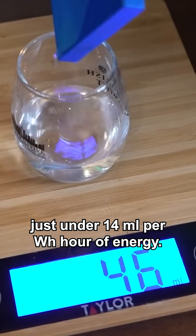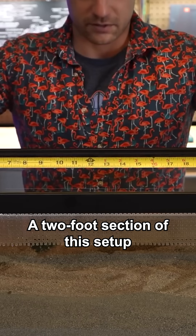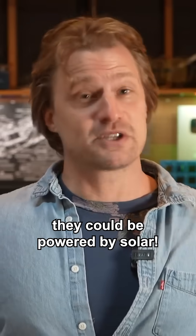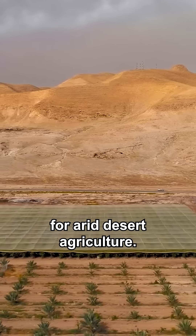That means it creates just under 14 milliliters per watt hour of energy. A two-foot section of this setup produces 540 milliliters of water per hour using only 39 watts. They could be powered by solar. I really think this tech could be expanded further to be used for arid desert agriculture.